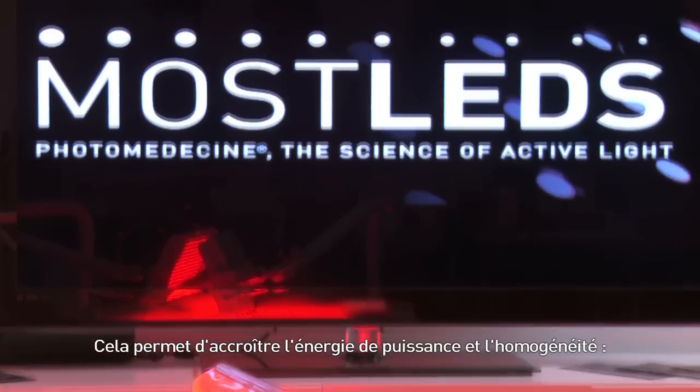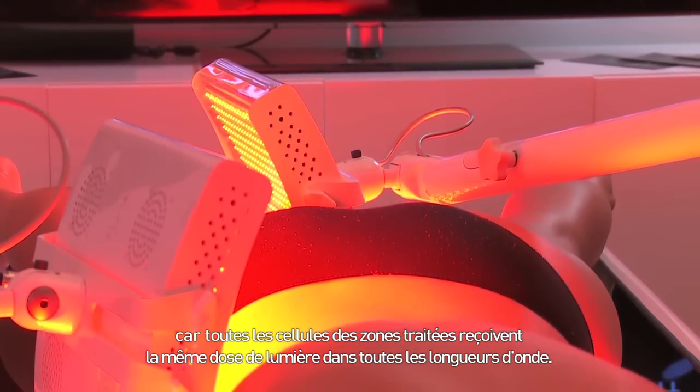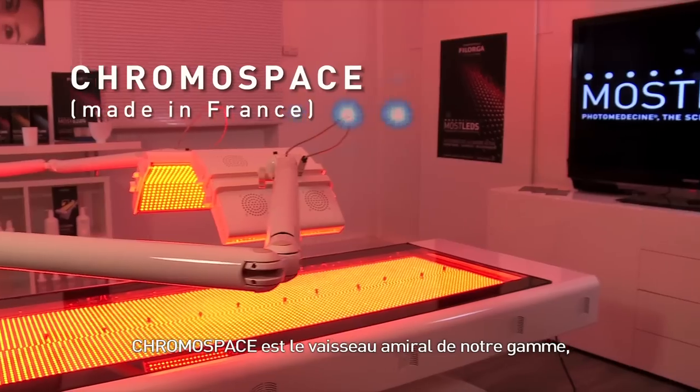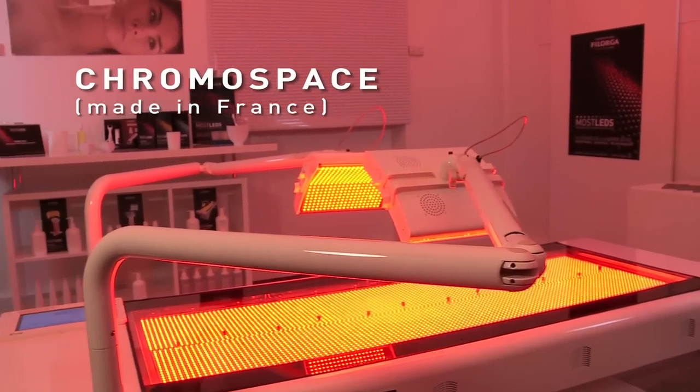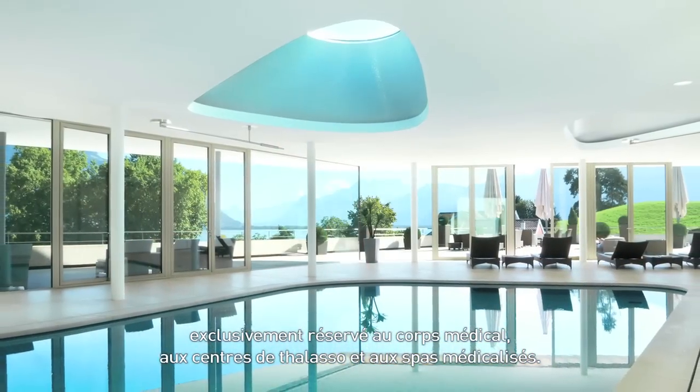One main specificity of Mostled technology is the very tight meshing of all its LED devices: four LEDs in less than one square centimeter. This allows increasing power, energy and homogeneity because the cells in treatment areas receive the same light dose at all wavelengths. Chromospace is the flagship of our range of devices, reserved exclusively for medical entities, thalasso centers and medicalized spas.